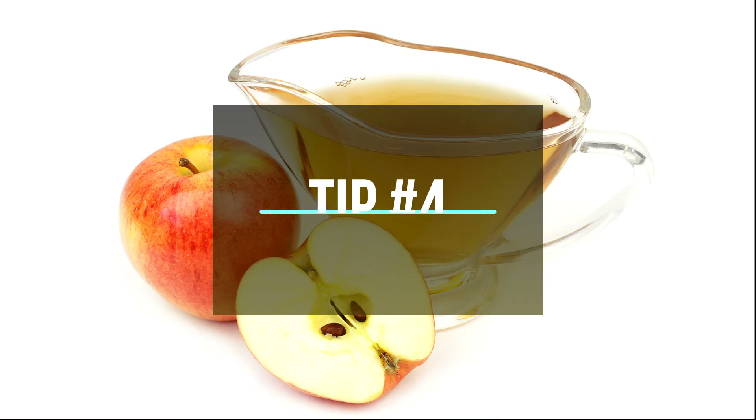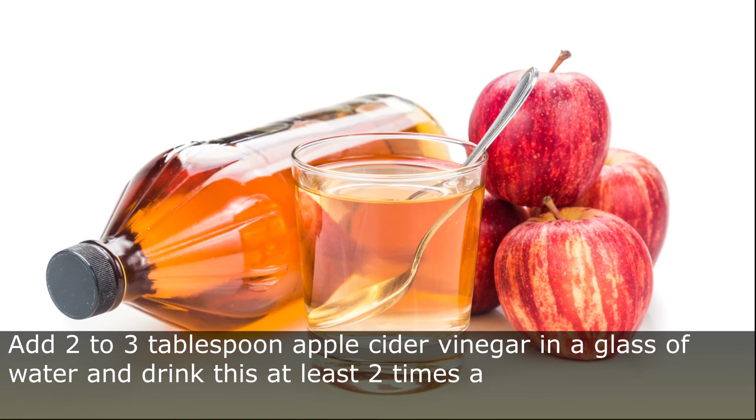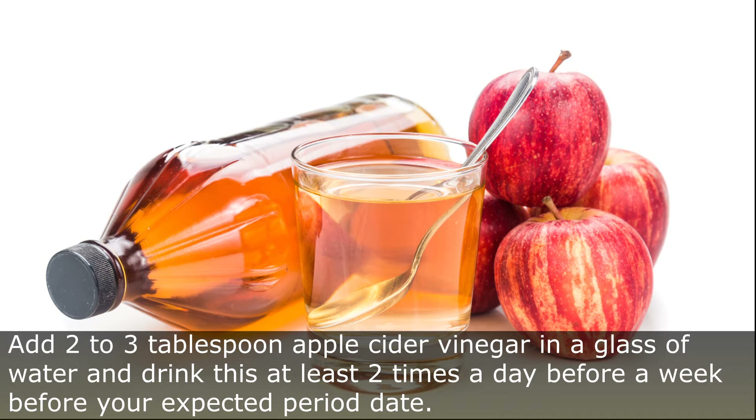Tip Number 4: Apple Cider Vinegar. Add 2 to 3 tablespoons of apple cider vinegar in a glass of water, and drink this at least 2 times a day before a week of your expected periods.